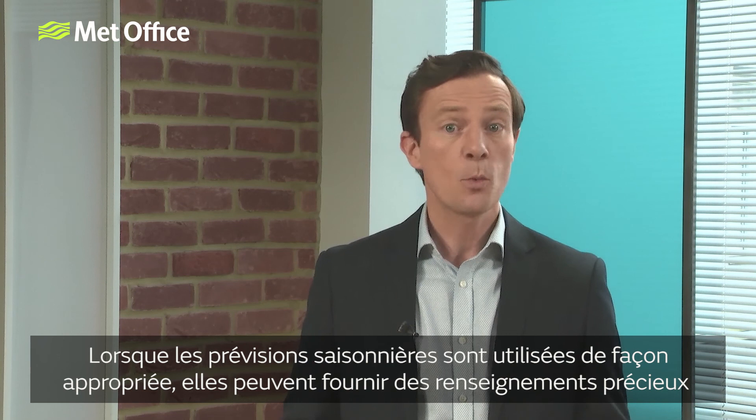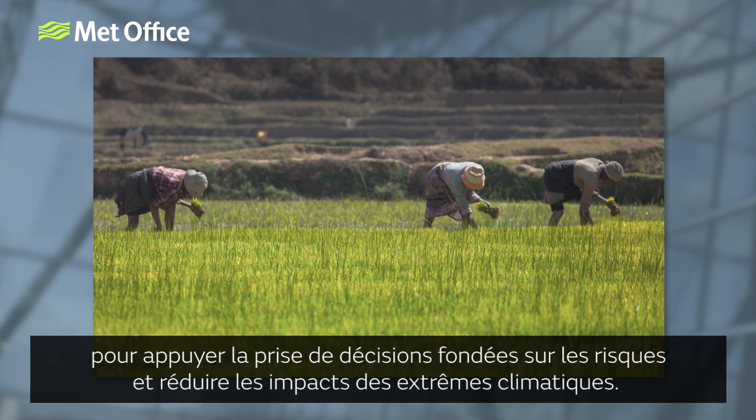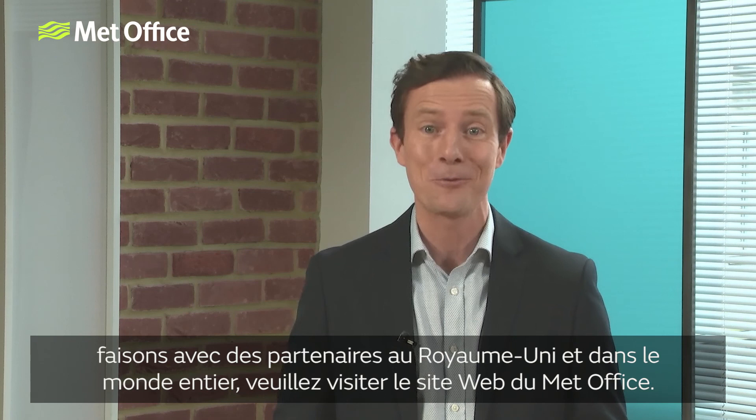When seasonal forecasts are used appropriately, they can provide valuable information to support risk-based decision-making and reduce the impacts of climate extremes. We really hope you found these videos useful. For more information about seasonal forecasting and the range of work we're doing with partners in the UK and around the world, please visit the Met Office website.